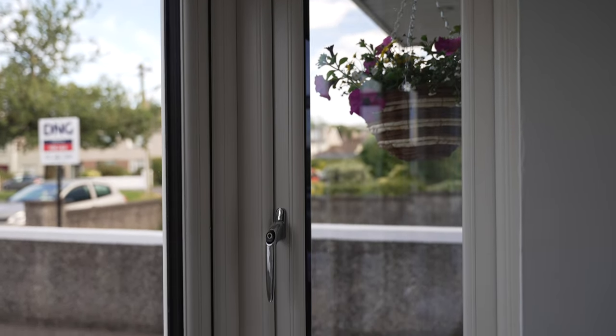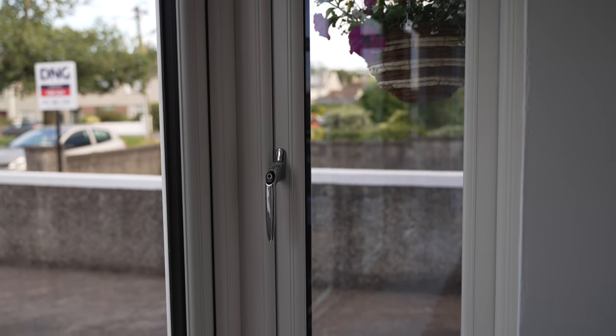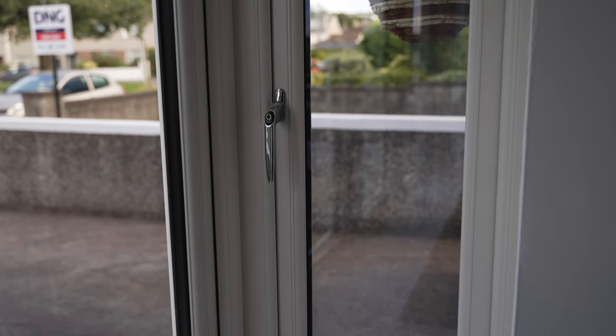They're also lockable with a key, which means you can have that extra bit of security if you want to lock the windows fully. These come with our standard high security locking systems, but you can upgrade to a high security plus locking system with the shoot bolt locks.